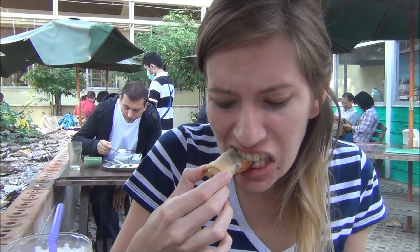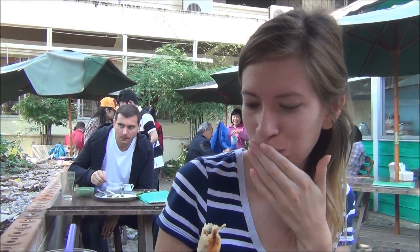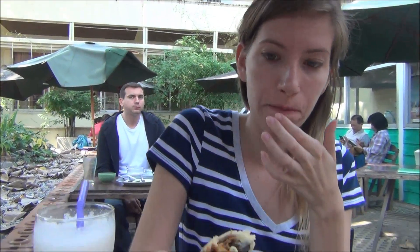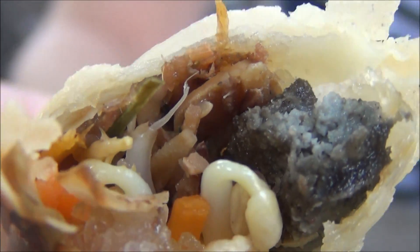Our first dish has arrived with the vegetarian spring rolls. These are really good — definitely some of the best spring rolls I've had here in Chiang Mai. Have a look inside: it has bean sprouts, glass noodles, and some vegetables. It is really flavorful; I think they've added some nice spices in there.